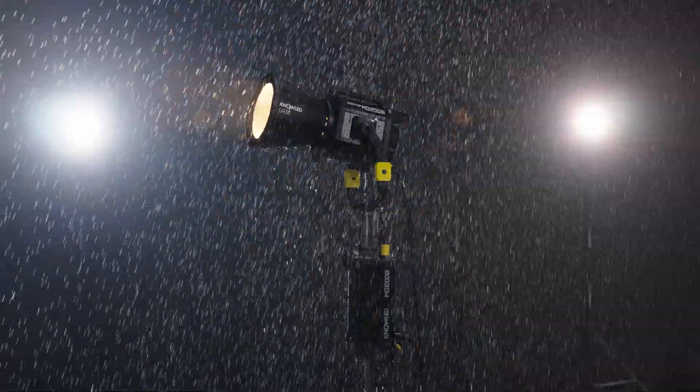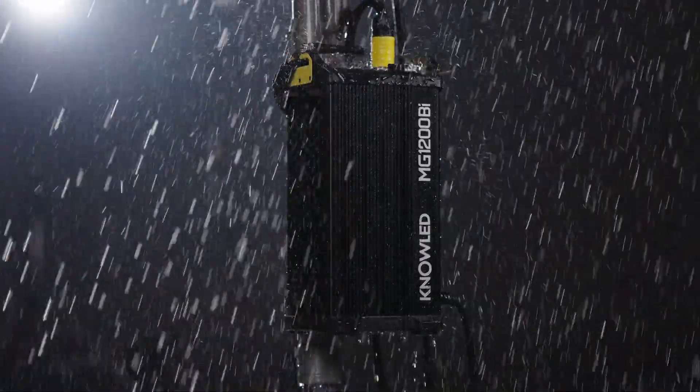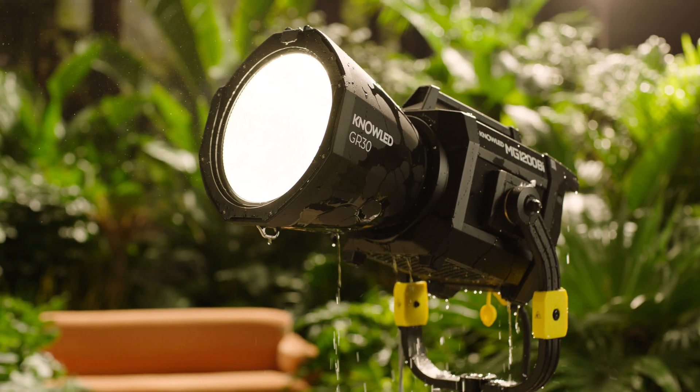Both the light body and control box are IP54 certified weather resistant, allowing the powerful fixture to perform at its best in any extreme weather.